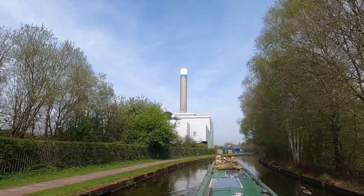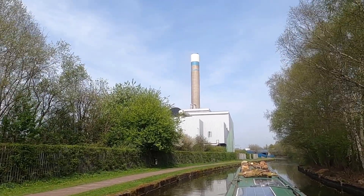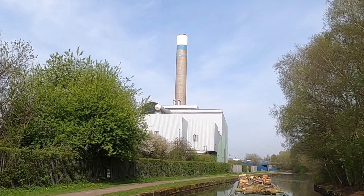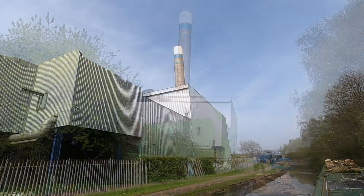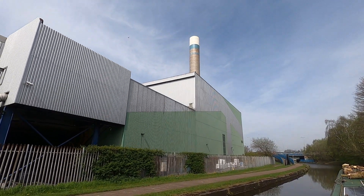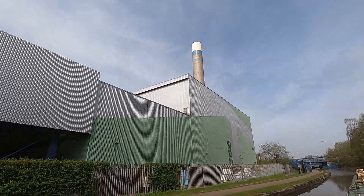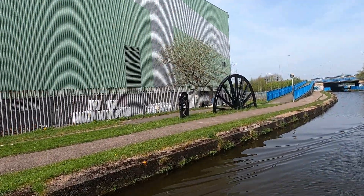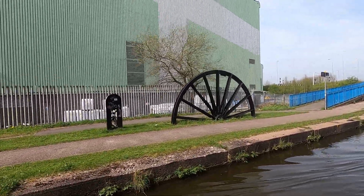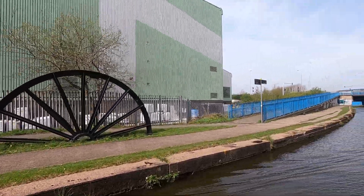That's a big old chimney in front of us here, isn't it? I have no idea what it is. Perhaps we'll find out as we go past the building. I do not see any signs on the side of the building, so I'm still none the wiser. I do see some big rolls which could be paper, so it's possibly a paper mill — don't quote me on that. If anyone knows what it is, please let me know in the comments.